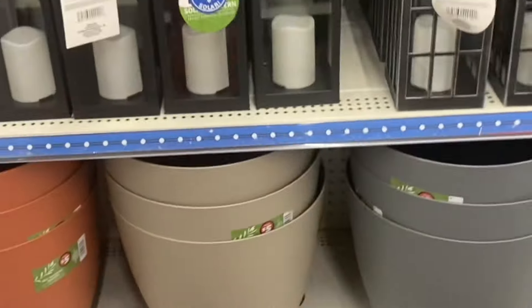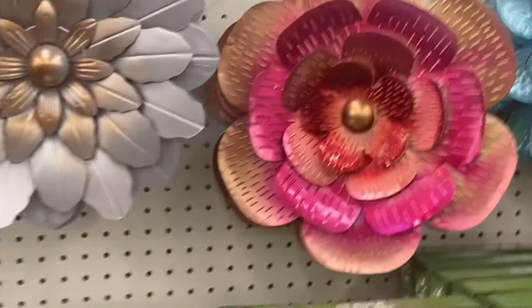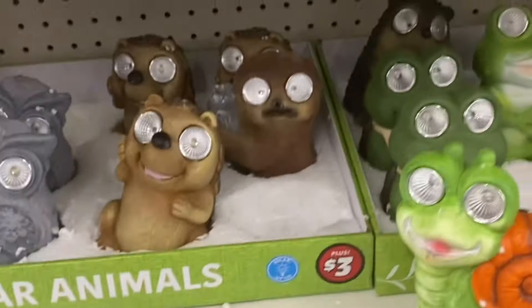And then they have lanterns for outside. And then they got these giant pots, and they are only $5 — these are pretty, very pretty. And they got your outdoor light bulbs. Look at this snail — I think their eye is solar. Their eyes will glow at night.